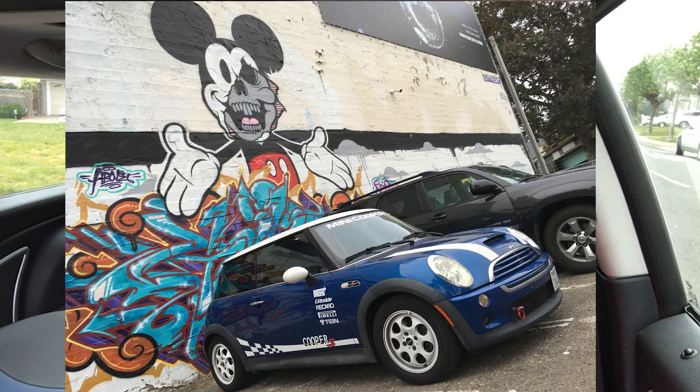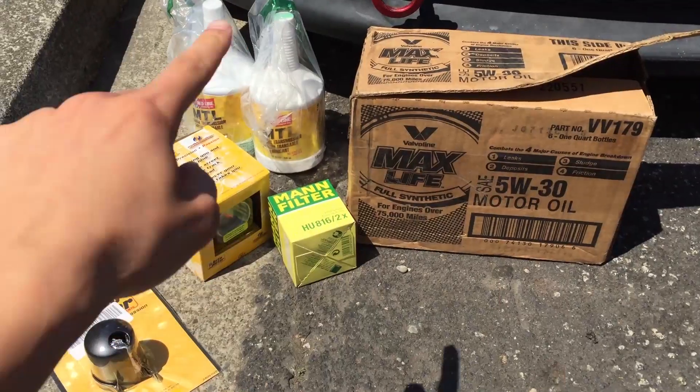Hey YouTube, it's Colin and this video is going to be about my 2005 Mini Cooper S. I bought it in 2014 with 148,000 miles and I've put about 10,000 miles on it since then. This video is going to be about the minor mods and maintenance that I've done to the car.